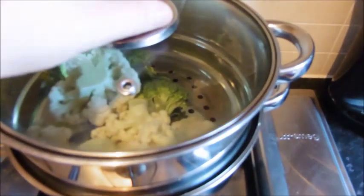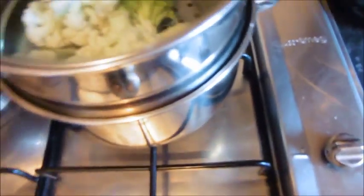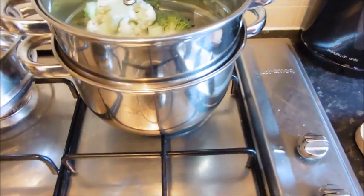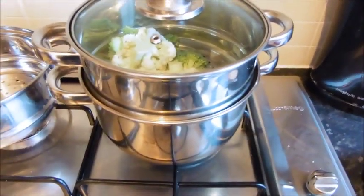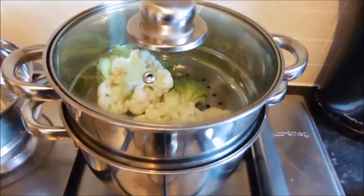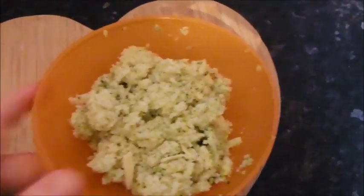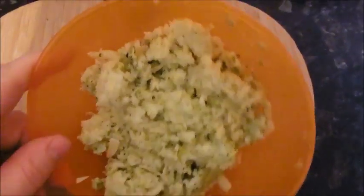For Wednesday lunch Sonny is having some broccoli and cauliflower that I'm going to steam and then mash or blend together with a bit of grated cheese — so it'll be like a cauliflower broccoli cheese for him. This is what it looks like. He's obviously not going to eat all of that; I'll save some maybe for tomorrow or freeze some.